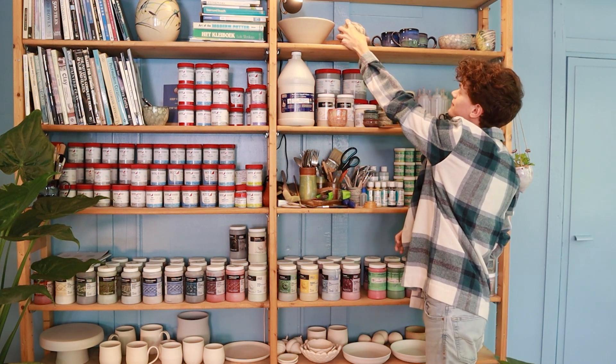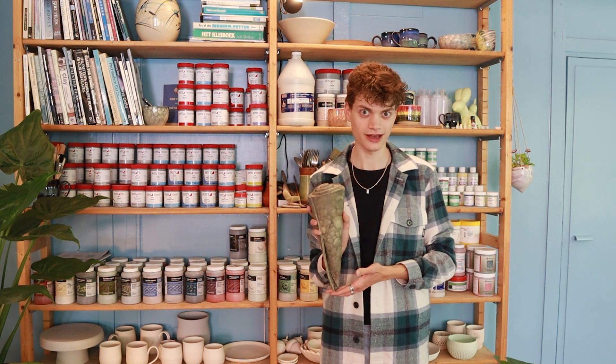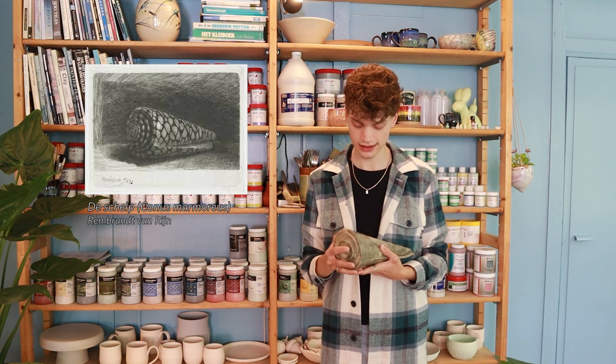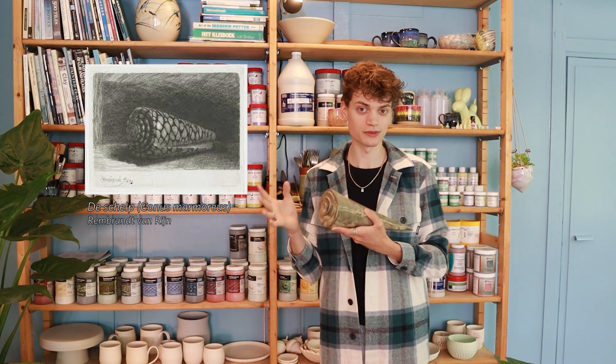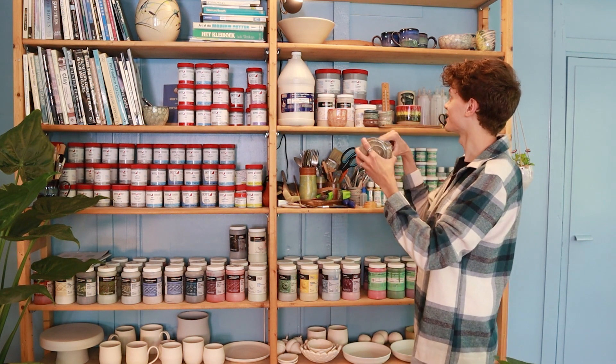Next to it I have this shell. I made it inspired by an artwork by Rembrandt van Rijn — I'll put it on screen. I made the shell in 3D inspired by it and decorated it with black bubbles because that matches the drawing. I actually entered it in a contest from the Rijksmuseum, which is the biggest museum in the Netherlands, based in Amsterdam. I won — quite a few people won — and when you win, your piece gets exhibited there. So this piece was actually in the Rijksmuseum for two or three months, which is pretty awesome. I'm keeping that for the rest of my life.